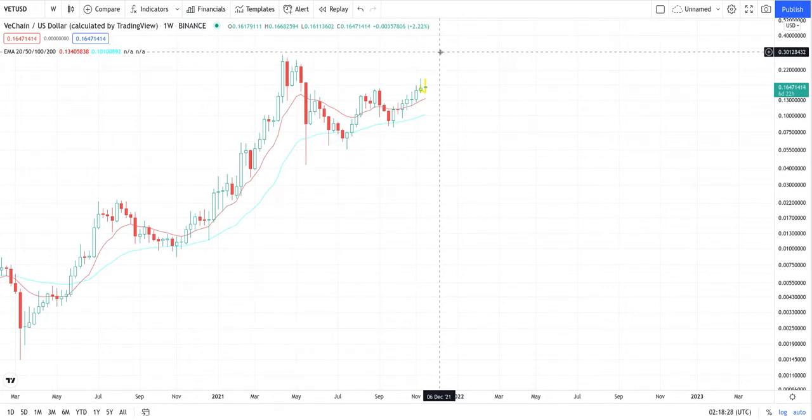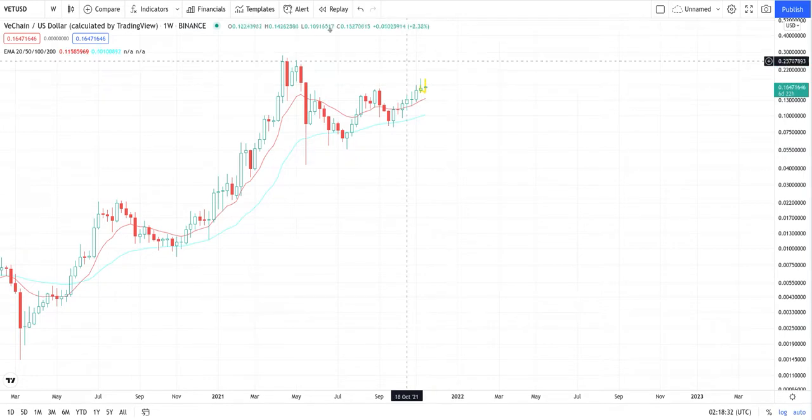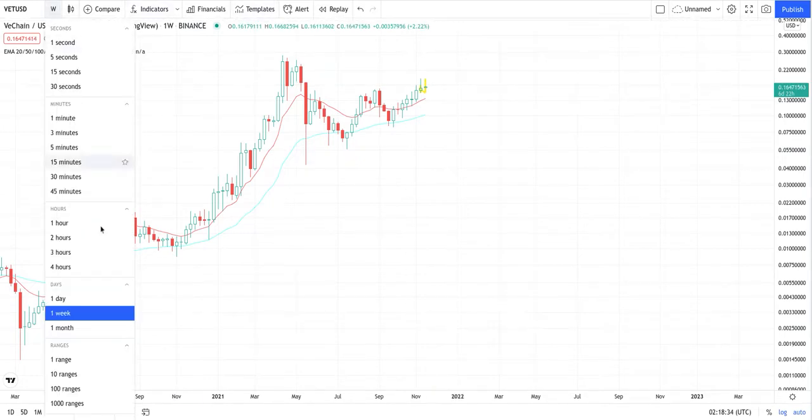Particularly the 28 cent mark. After that, you can get a retracement, which would probably be around the 18 cent level. But this is the weekly — let's go a little closer.